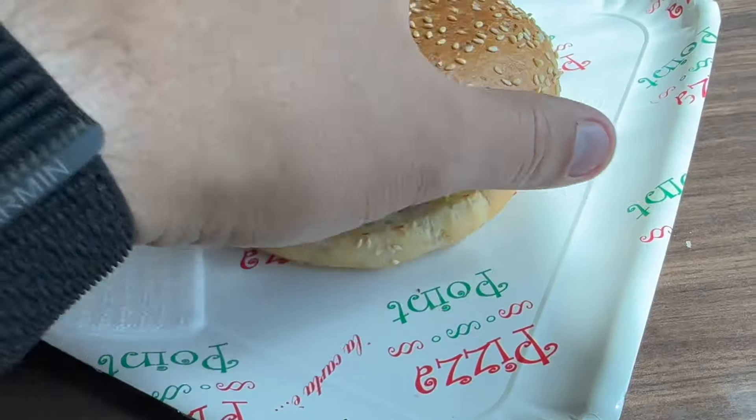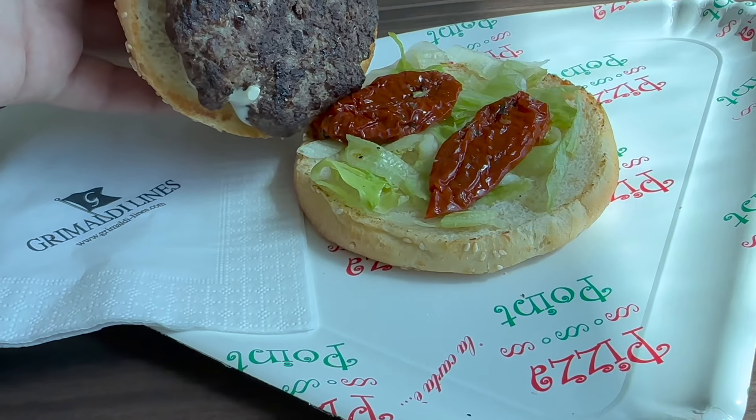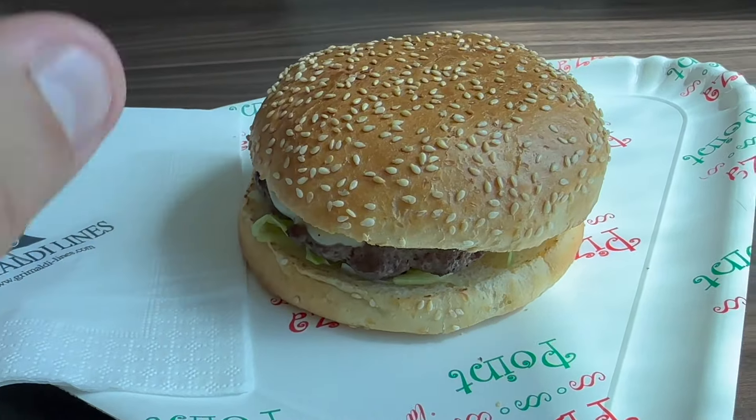All in all, quite good. 18 euros — this is an Angus burger. I have to say, I'm not a fan. Let's taste it.